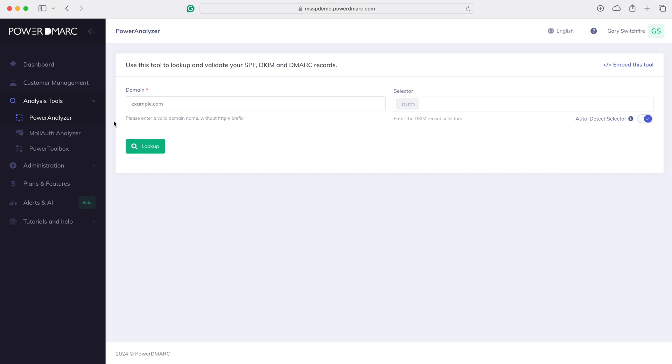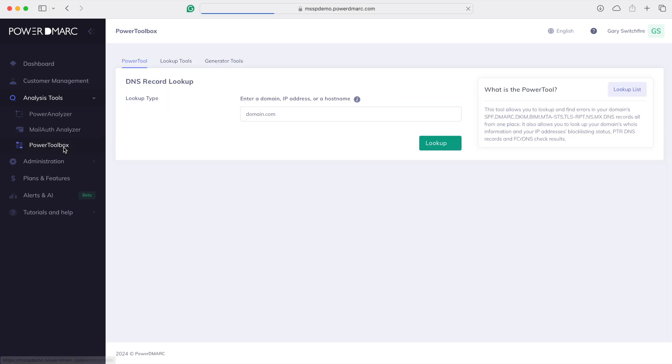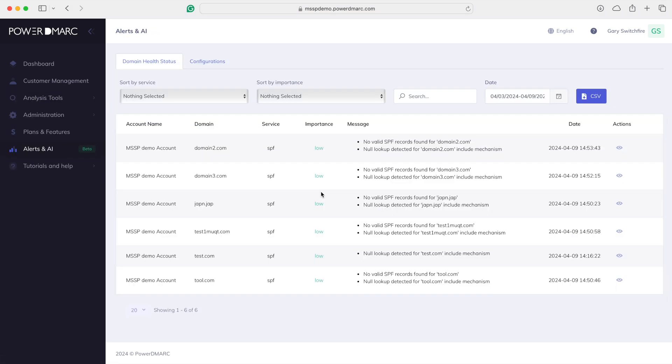We can analyze individual records, analyze all the mail headers — it's incredible what's in here. And we get all the alerting as well, so we're not leaving clients with a broken DNS for days on end with lots of undelivered mail — that would be terrible.